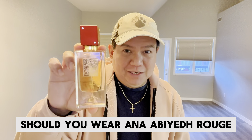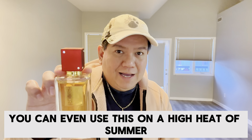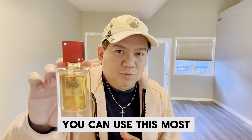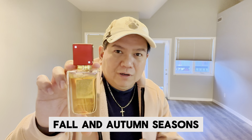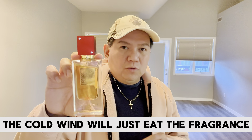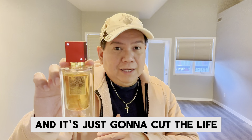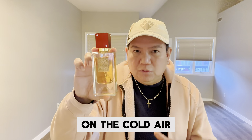What seasons should you wear Ana Abiyad Rouge? Spring, summer, fall. You can even use this in the high heat of summer. You can use this especially on rainy days and early fall and autumn seasons, but never in wintertime — the cold wind will just eat the fragrance and cut the life of Ana Abiyad Rouge in the cold air.